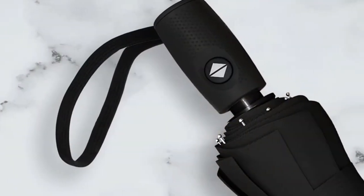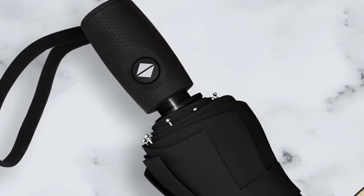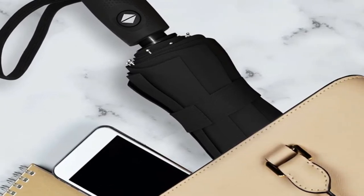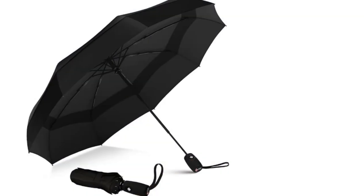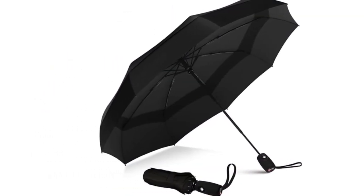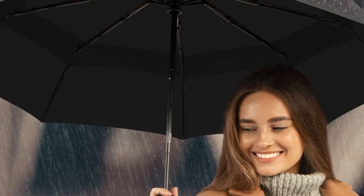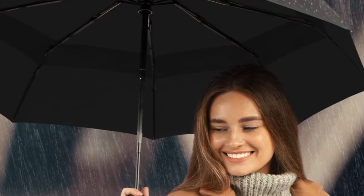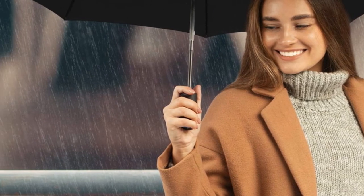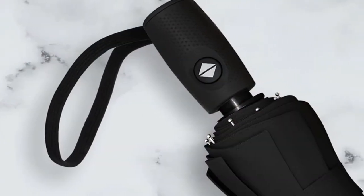Teflon coating increases the travel umbrella's ability to repel water so that it dries within seconds. Our tester noted how quickly it dried post-storm, so she could throw the umbrella in her purse without fear of her belongings getting soaked. Use the automatic opening and closing button located on the handle to operate your umbrella one-handed, especially handy when you're struggling with shopping bags or talking on the phone. The ergonomic handle is made from slip-proof rubber and includes a wrist strap. The umbrella weighs less than one pound and measures 11.5 inches in length when folded. If it ever breaks, make the most of the brand's lifetime replacement guarantee.